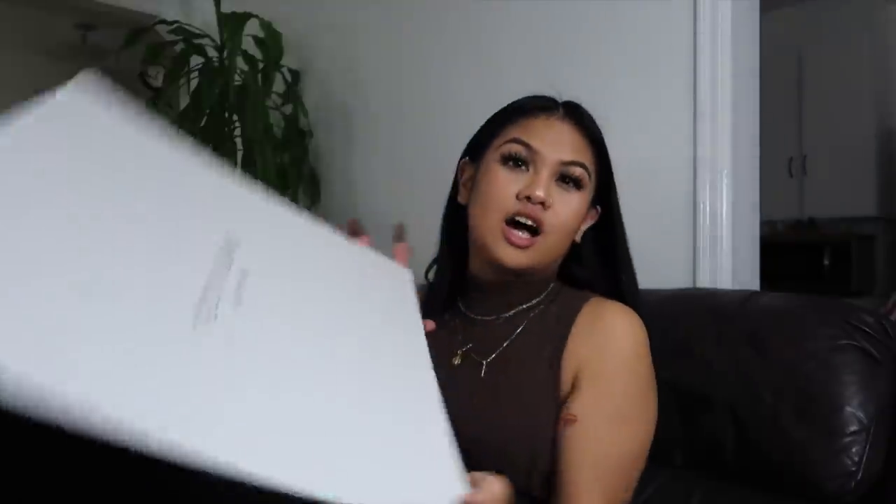I have my new Teddy Blake bag, and y'all already know I love Teddy Blake — you've seen it in my last 'what's in my purse' video. Shout out to Teddy Blake! If you guys aren't familiar, they make Italian luxury leather handbags. They are really sturdy, really good quality. I absolutely love them and love working with them. Link in the description box below.